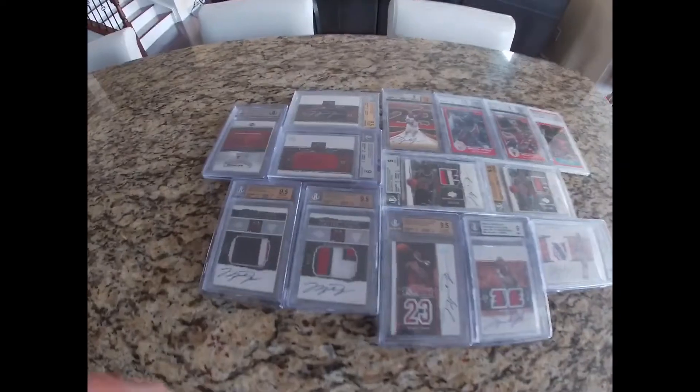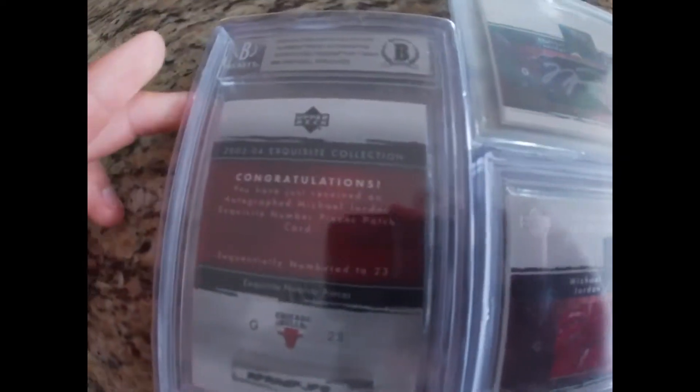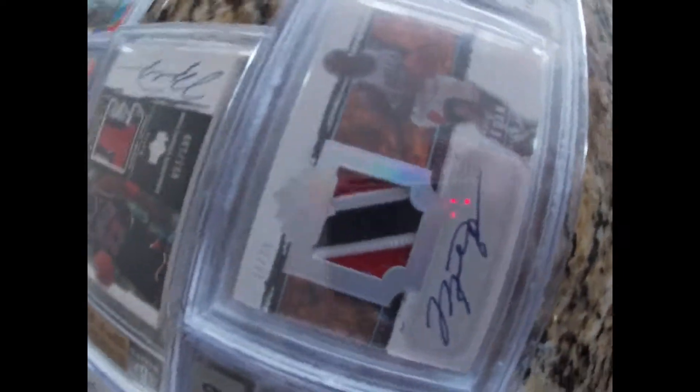Alright everyone, this is what a million dollars in Jordan cards looks like. Look at all these — it's just insane. All these cards just look amazing, and they're all graded pretty well.